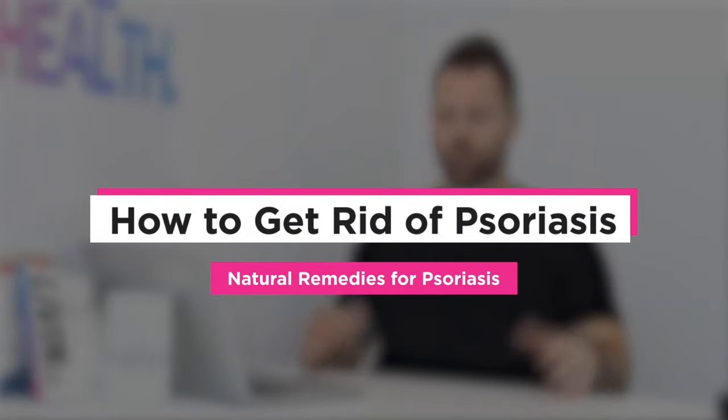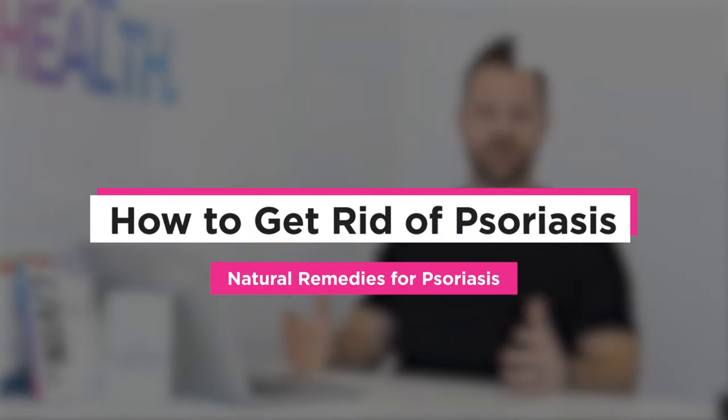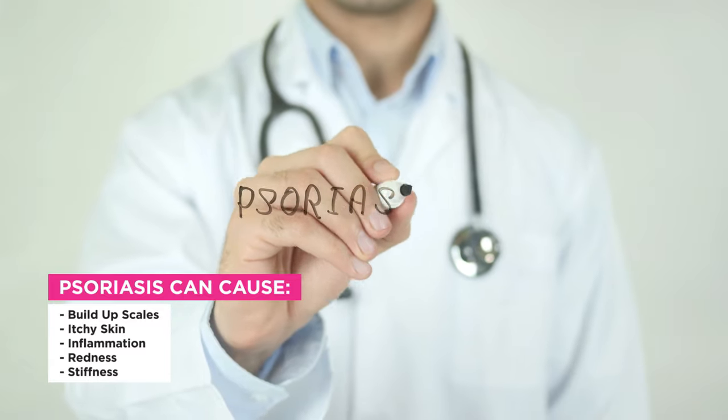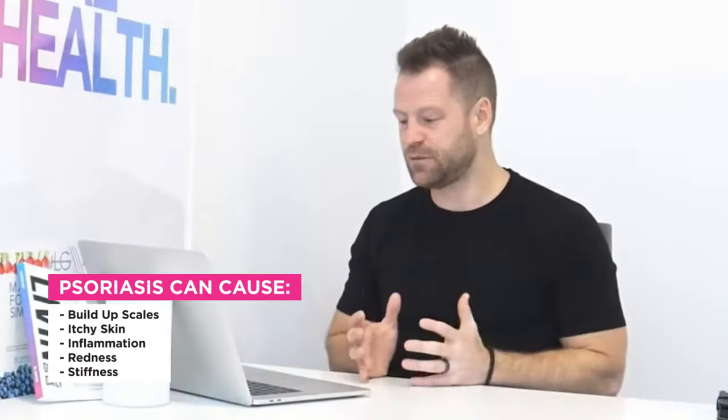Psoriasis is a chronic autoimmune condition that causes a buildup of scales, itchy skin, and inflammation. It causes redness, can get into the joints, and cause a lot of stiffness. It's super common — a lot of people run into it.